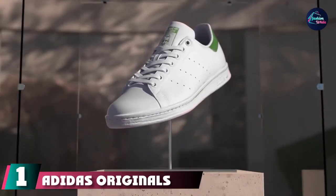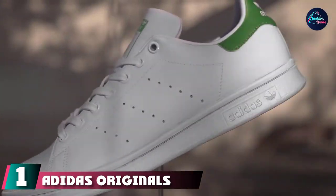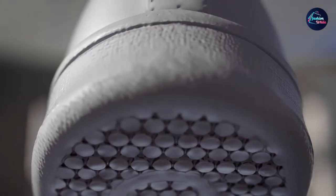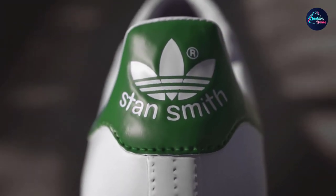At the first position of our list, we have Adidas Originals Men's Stan Smith Sneaker. A pair of iconic Stan Smiths foregoes Adidas signature stripes in lieu of perforation for a low-key but versatile shoe.